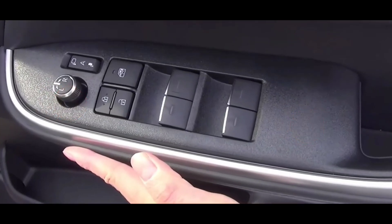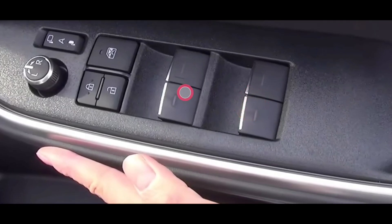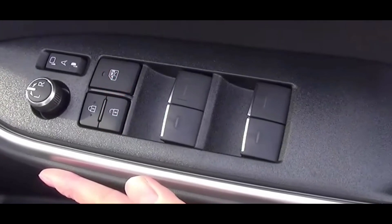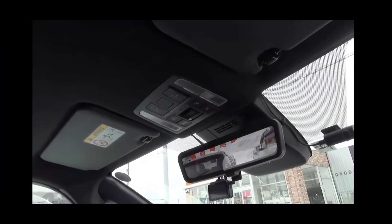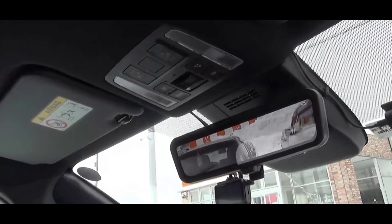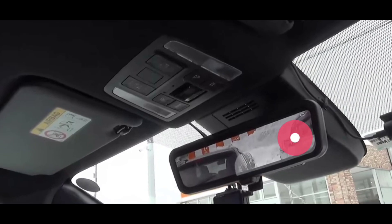Untuk power window-nya, tidak ada yang auto. Tidak ada tombol auto, bahkan untuk si driver tidak auto. Lock-unlock door-nya ada, ada lock buat window-nya, dan untuk pengaturan spion bisa di-retract juga dari situ. Untuk spion tengahnya sudah elektrokromatik, dan kita bisa mengakses kamera mundurnya dari bagian sini juga, kalau kita ingin melihat sisi belakang tanpa menggunakan kaca.